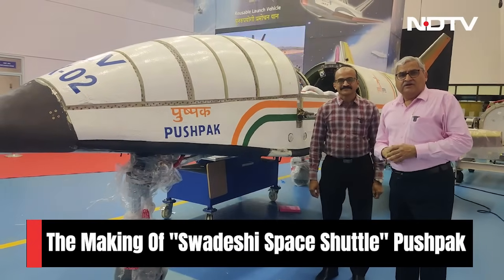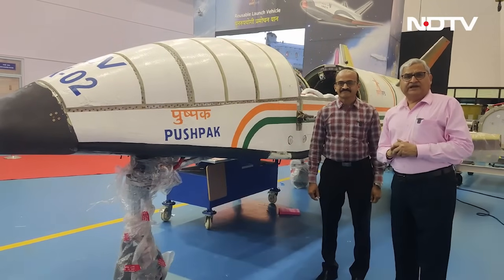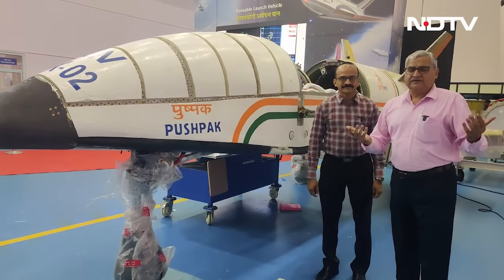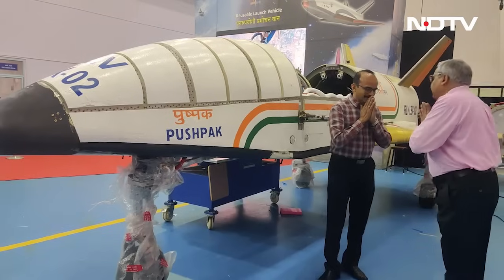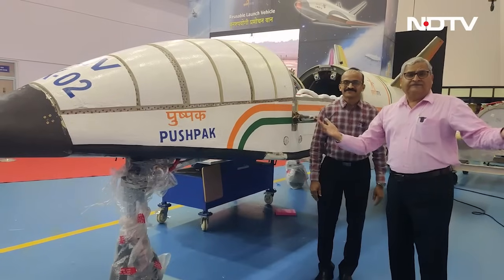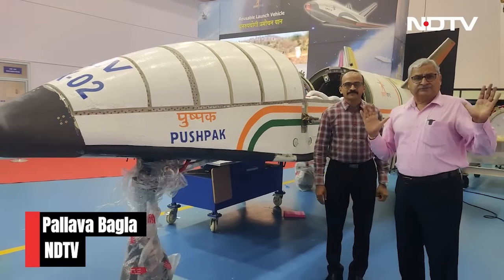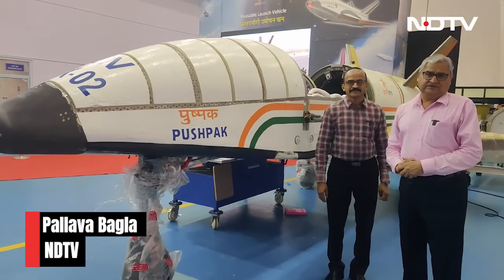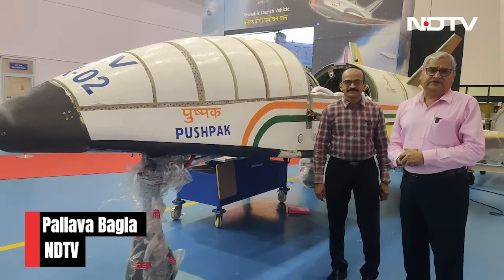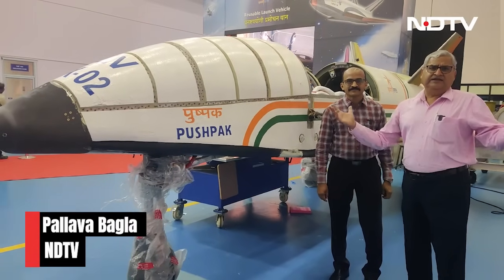Ultimately, low-cost access to space is going to decide how all of us benefit from space technology. That was India's 21st-century reusable launch vehicle being mastered by the Indian Space Research Organization. With cameraperson S.P. Babu, at the Vikram Sarabhai Space Centre in Thiruvananthapuram, this is Pallab Bagla for NDTV.